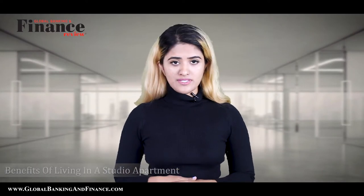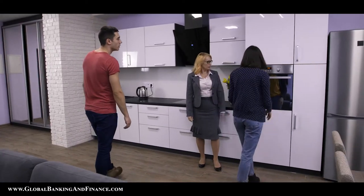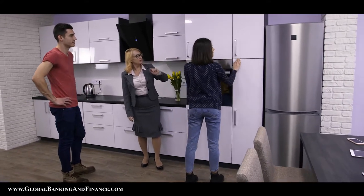Benefits of living in a studio apartment. First, you need fewer furniture — if you have a smaller apartment, there is no need to fill it with furniture, whereas if the house is big, the furniture you need will also be big. Second, it is easy to clean — cleaning is easier in a small apartment and is quick to do every day to keep the place fresh. Also, you will need minimal cleaning supplies as there is less space to clean.